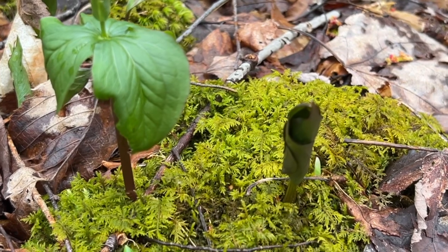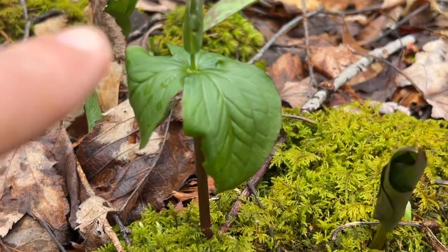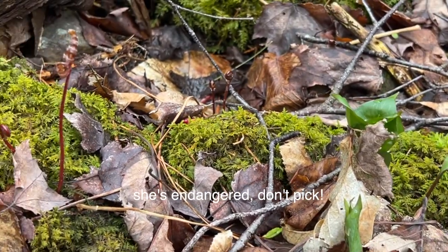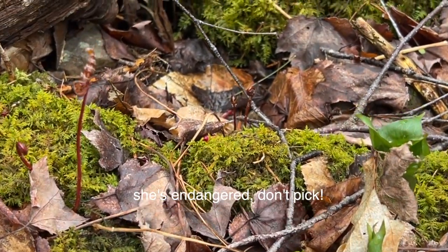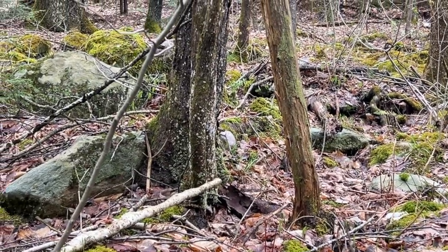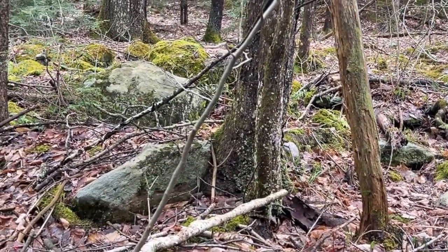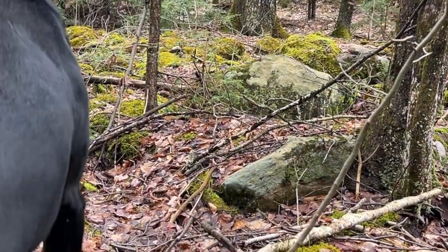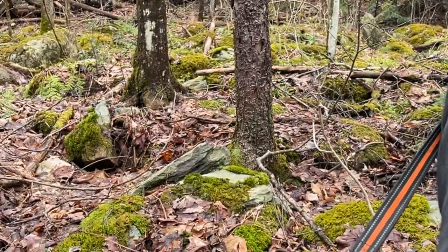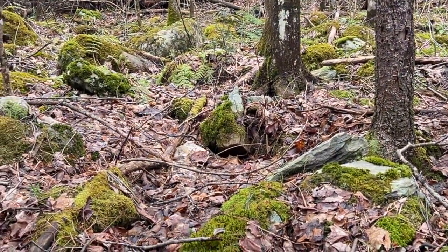I'm in a pretty wet area and this beautiful plant that's emerging right here is a white trillium. There's more little tiny fiddleheads coming, not edible ones. It's just so exciting to see everything coming up. Oh my gosh, this is amazing. All these rocks and the moss.